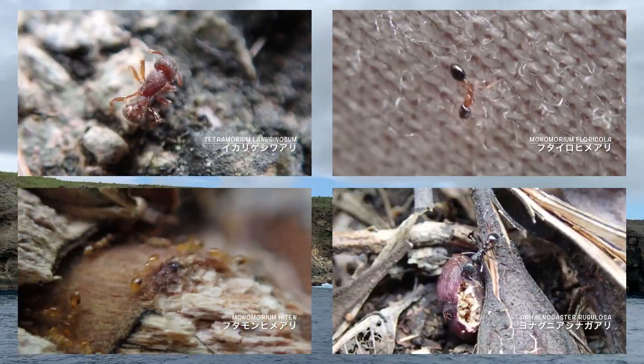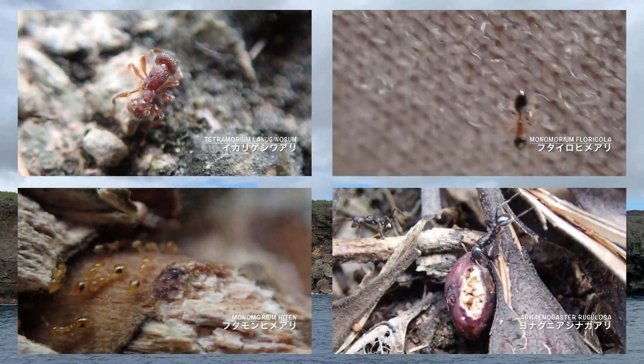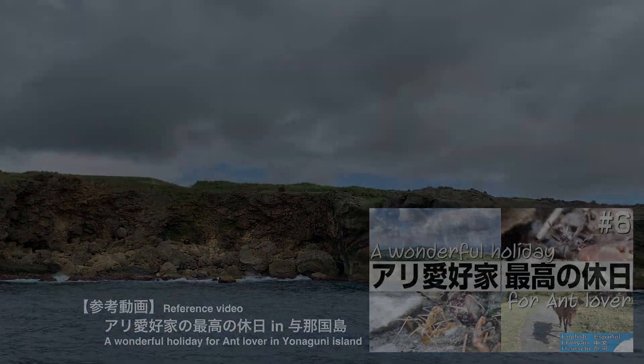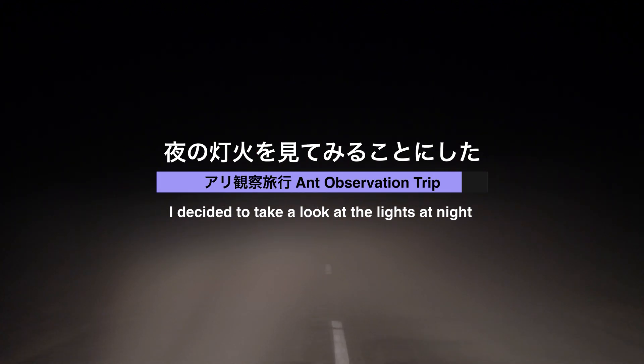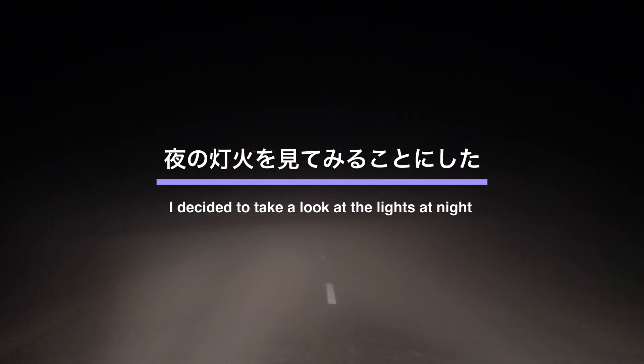いろいろな場所を巡りながら様々なアリたちを観察してきました。観察の詳しい様子はアリアイ高架の最高の休日・与名国島編をぜひご参考ください。日中の観察の傍ら、夜間に灯火採集も試みてみました。島には灯火自体少ないのですが、集落の近くのいくつかの灯火を回ることができました。